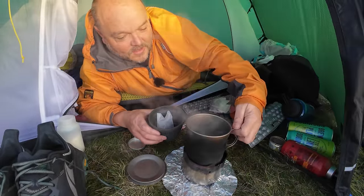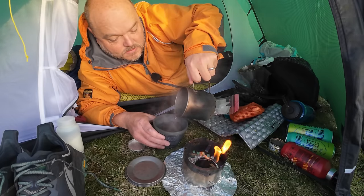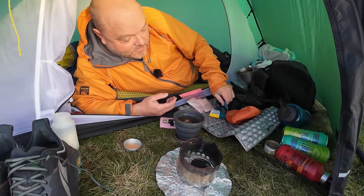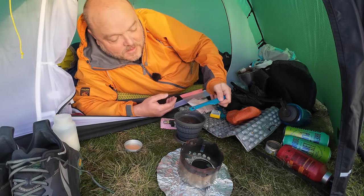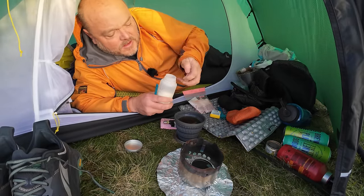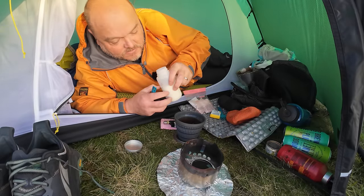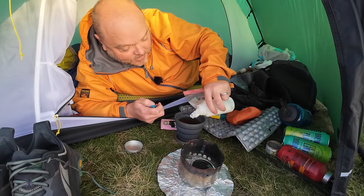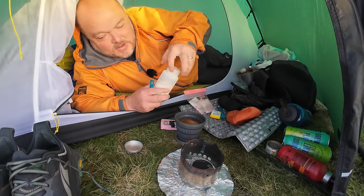Nice cup of tea - obviously with sweetener as well, can't be putting that nasty sugar inside me. Bit of powdered milk - this is that Nido stuff, although it smells off. Not sure if it is - does it go off? It's been in this pot for a bloody long time. I'm going to stick a bit in anyway. Worst that can happen - it smells like grated cheese.